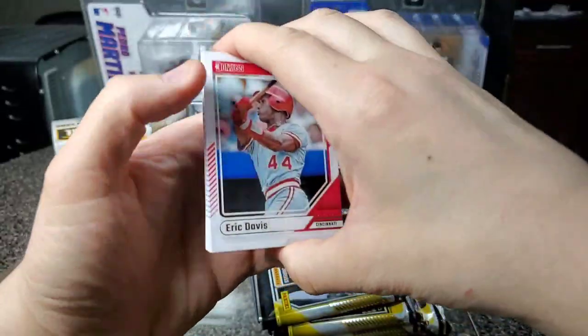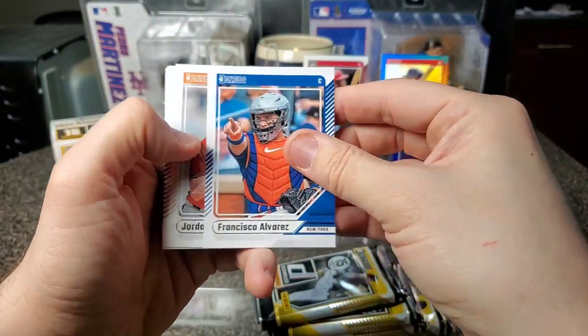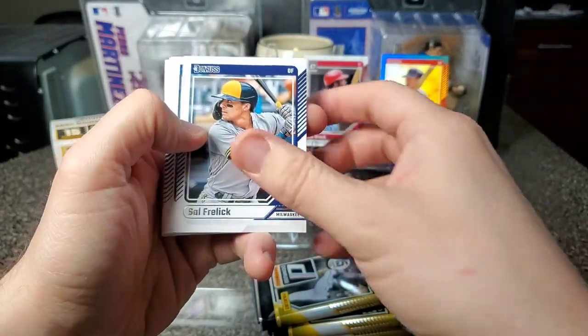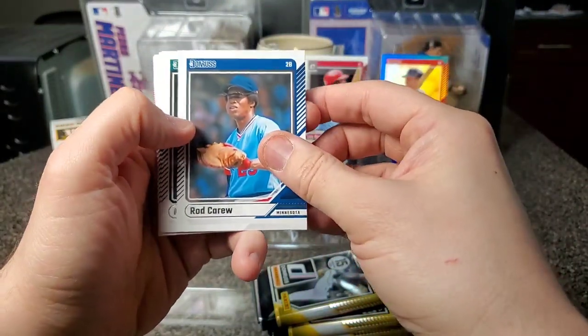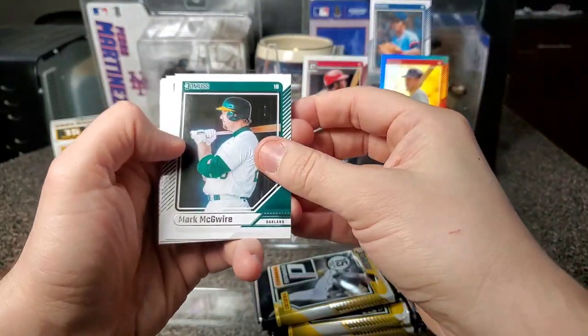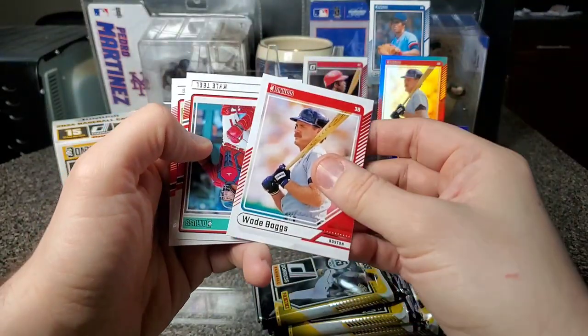Oh, Johnny Bench! Oh wow, Lou Brock — Optic. Eric Davis, Austin Wells, Francisco Alvarez, Jordan Westberg, Brandon Fett, Sal Freilich. Rod Carew — that's awesome. And then Mark McGwire, Nick Lofton, another Wade Boggs.